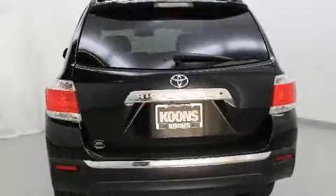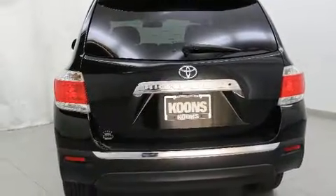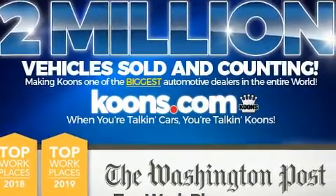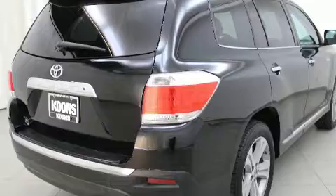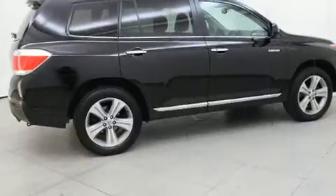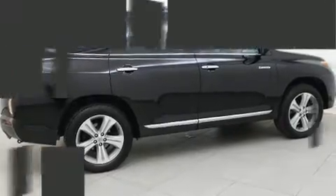Third row seats provide an even greater maximum passenger capacity. Audio features include a CD player with MP3 capability, steering wheel mounted audio controls, and six speakers, enhancing the audio experience throughout the interior.